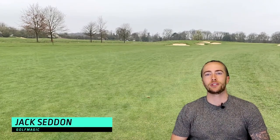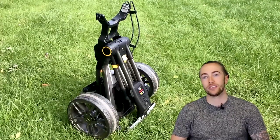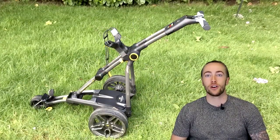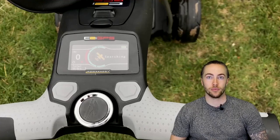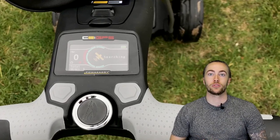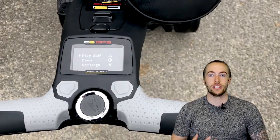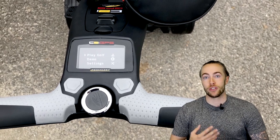What's happening guys, it's Jack here from Golf Magic, and today I'm going to show you the latest trolley from Power Caddy — the C2i GPS. The C2i GPS is the first compact trolley on the market that has an integrated GPS system, which means there's no need for an external device or an app. The trolley comes preloaded with the GPS inside the handle.